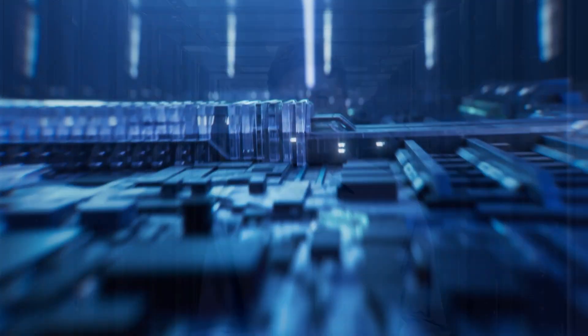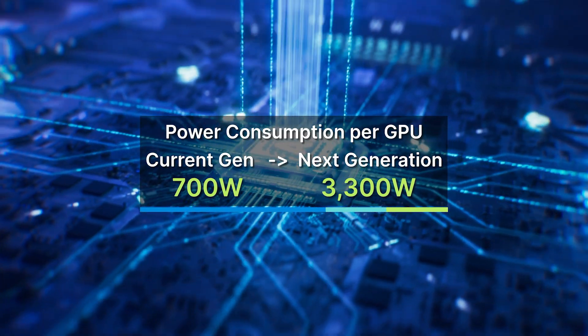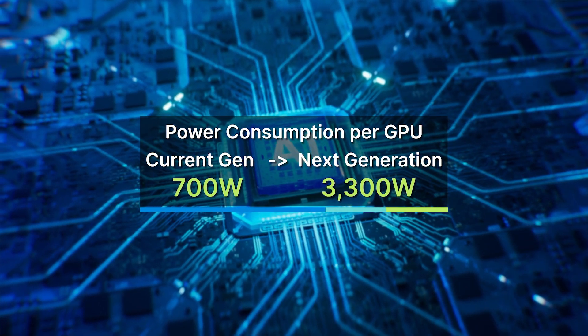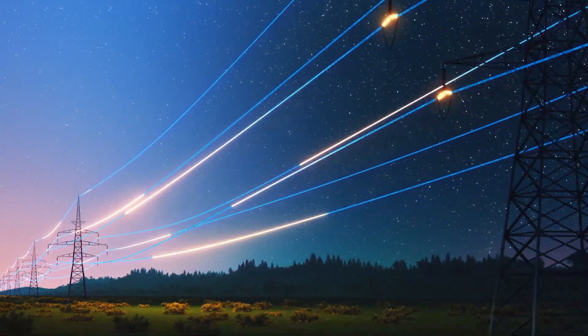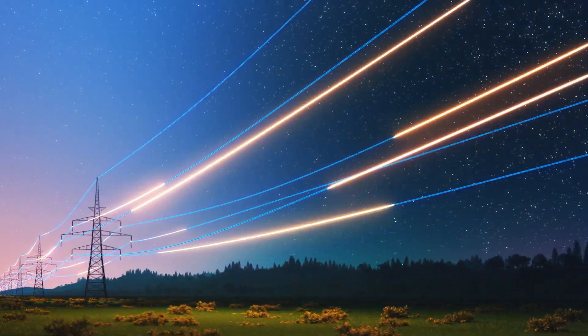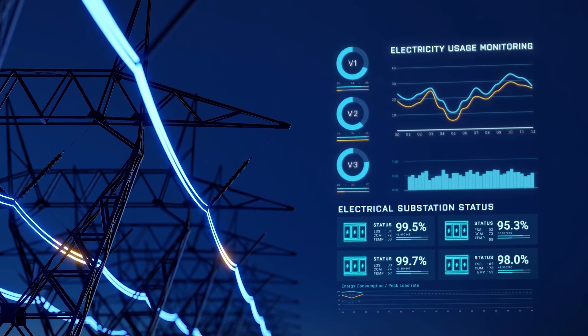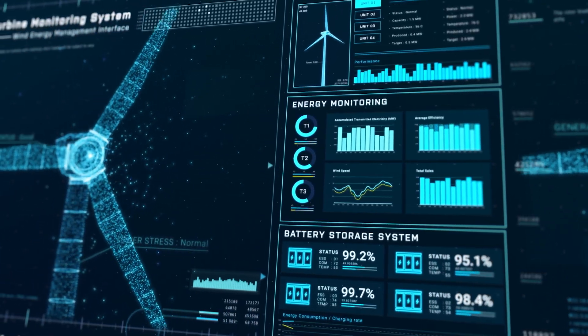Inside these data centers, you will find thousands of GPUs, each consuming up to 700 watts — that's nearly eight times the electricity needed to power a 16-inch flat screen TV. The next generation of AI processors will demand as much as 3,300 watts. This is why in the United States, experts estimate that data center power demand could increase by 40% over the next two decades, more than four times the growth seen in the last 20 years.